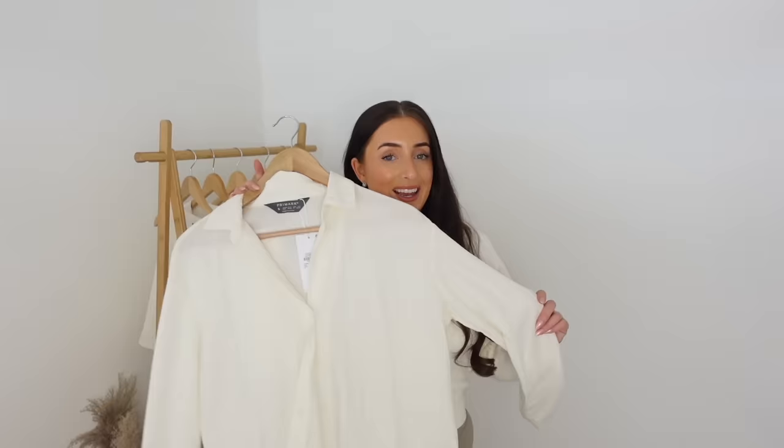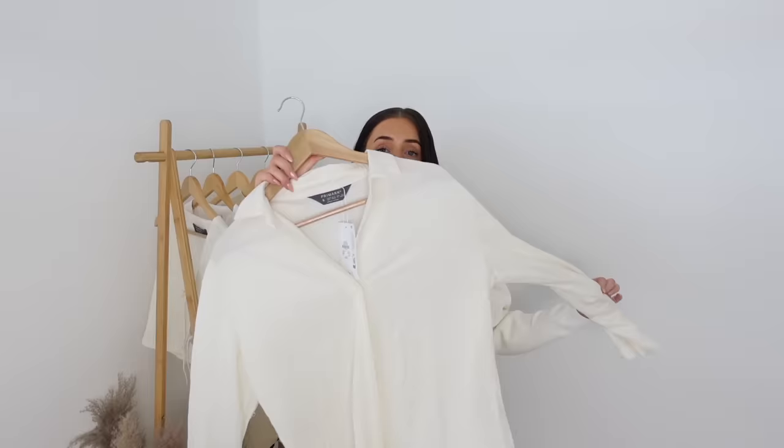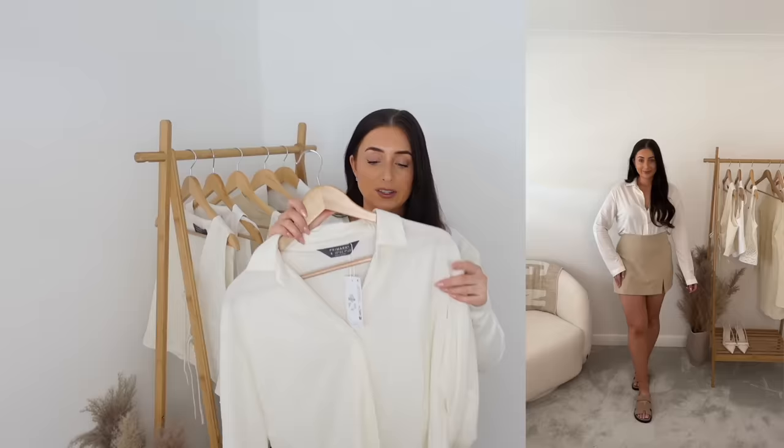A lot of the haul is light and creamy, but there are some darker pieces too. I got this linen shirt in a small for £12. It's a gorgeous off-white cream colour and super super soft — I actually think it feels really nice. There are no buttons on the cuffs. I thought you could get this super oversized and wear it over a bikini, which could look really cute, or just wear it in summertime with some smart trousers or smart shorts.